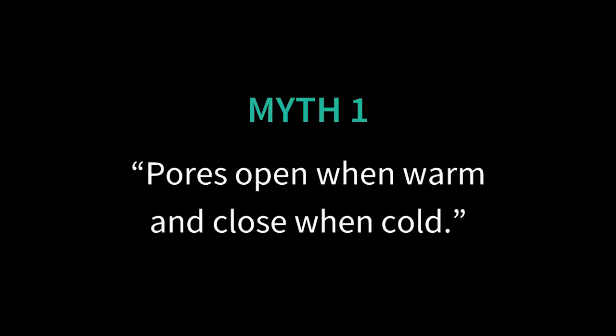Myth number one: pores open when you put warm water on your face and close when you put cold water on your face. This myth has been around forever and it refuses to die. You'll see lots of advice telling you to use a warm cloth on your face before cleansing to open up your pores so you can get inside them and clean them out, and then afterwards splash cold water or even rub ice over your face to close your pores up again.